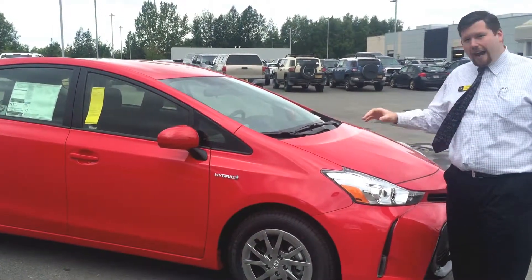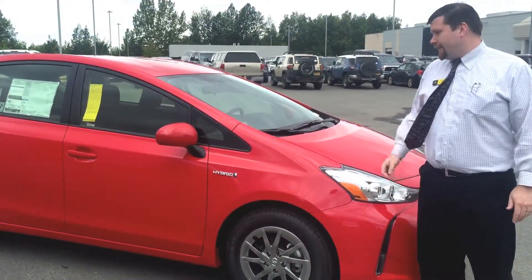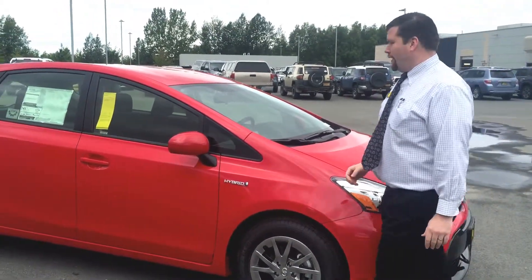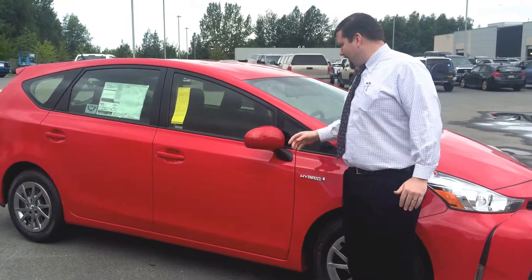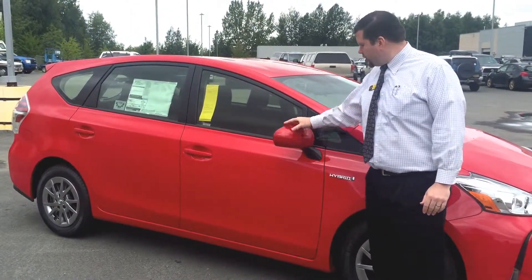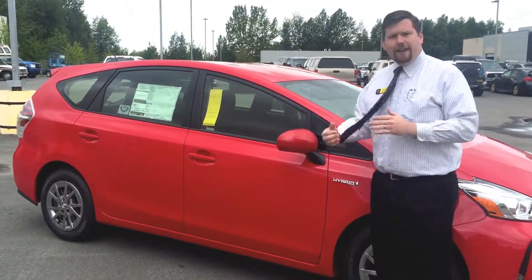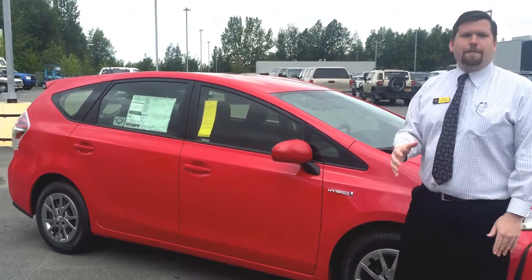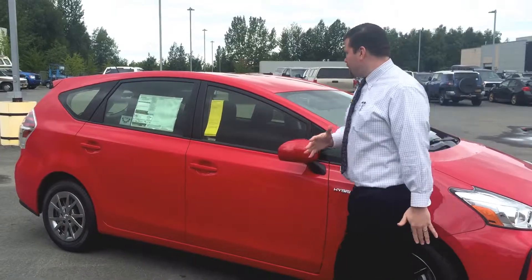This particular one is the Absolutely Red color — as if you couldn't tell it was red, the name definitely suggested it for you. One of the things that's really nice about this is it has heated exterior mirrors that are color keyed. Very nice in the wintertime, keeps your mirrors defrosted so you can see people behind you.